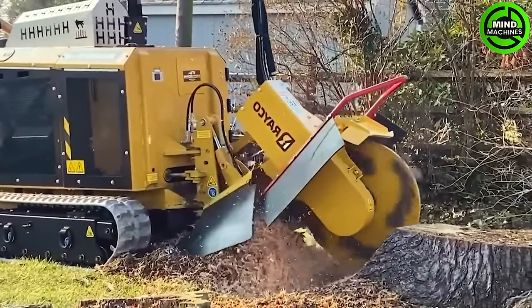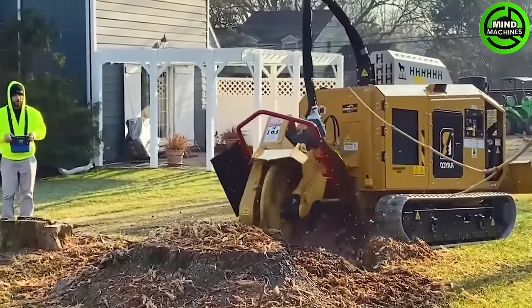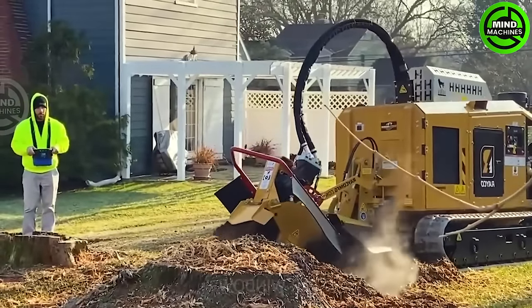The Ricoh RG1-165TR is versatile, able to maneuver in tight spaces. It's equipped with retractable rails that enable it to navigate through 36-inch wide gates and extend for added stability.